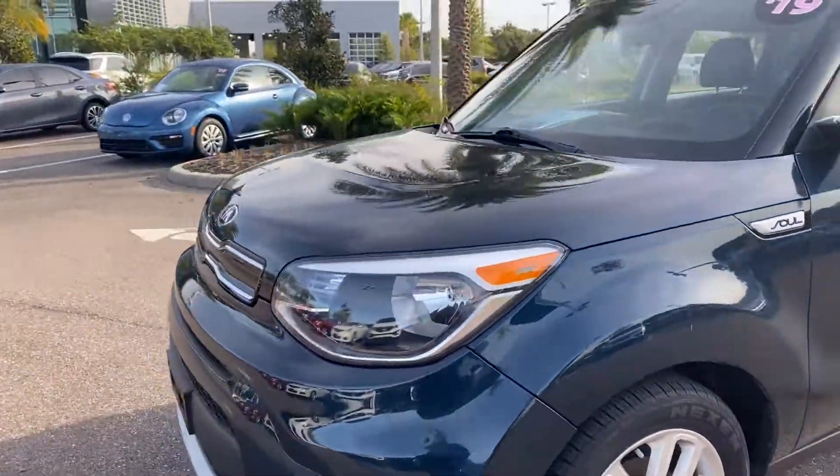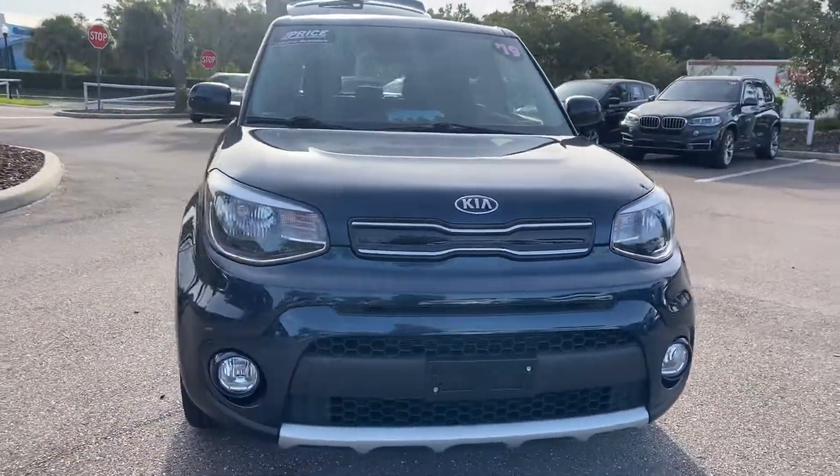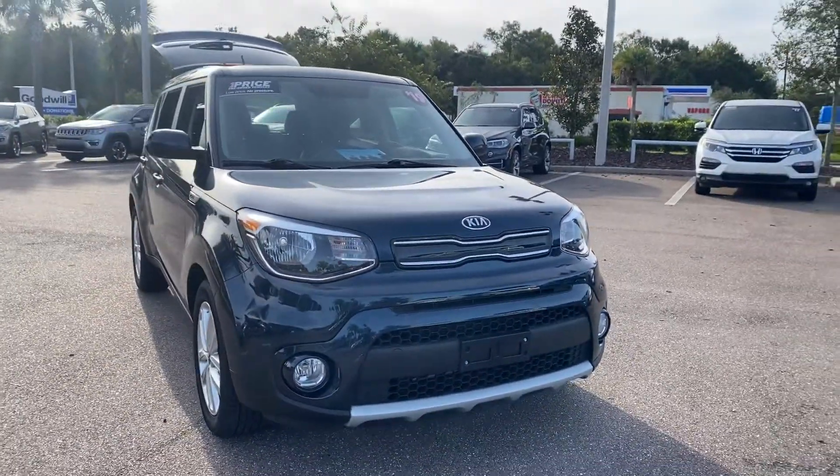Like all pre-owned vehicles at Mercedes-Benz of Wesley Chapel, it has a 5-day, 250-mile money-back guarantee.